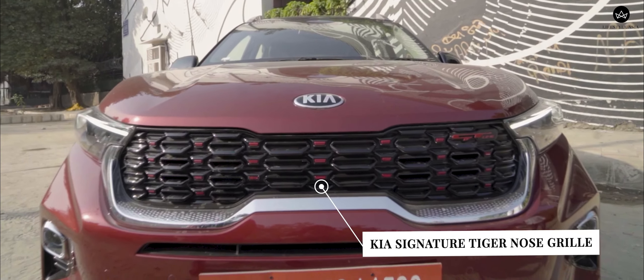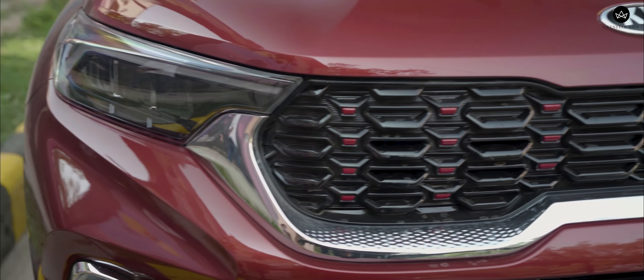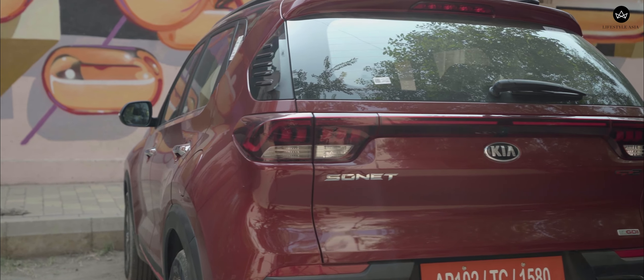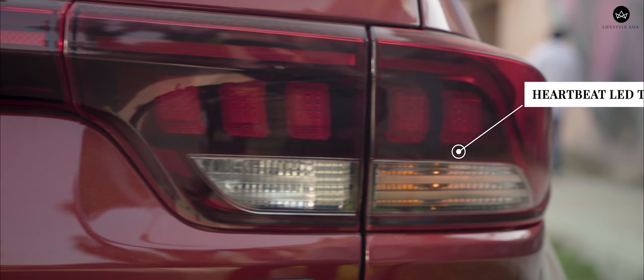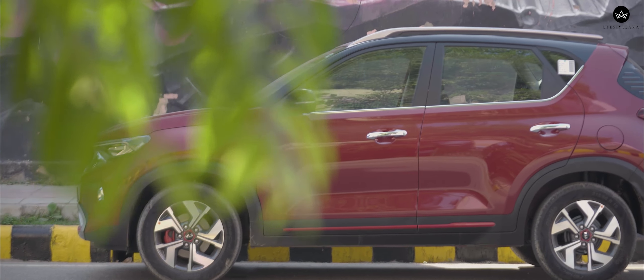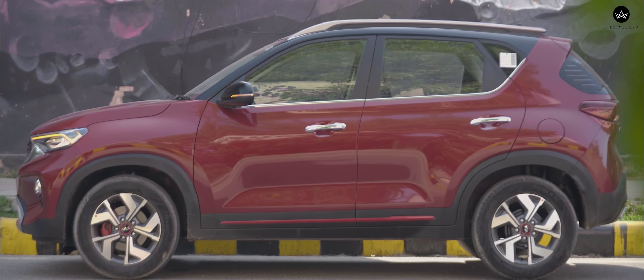Kia's signature tiger nose grille is flanked by a pair of bright LED headlamps with LED DRLs. The SUV look is complete upfront with a pair of wide-set fog lamps and the skid plate. The profile is a bit more rounded than I would have liked, but the swept-back C-pillar with the blacked-out treatment is quite stylish. Compared to the front, the Sonet's rear is a little plain with its all-LED tail lamps and chrome garnish. For a sub-4m SUV, Kia has done a great job on the design.